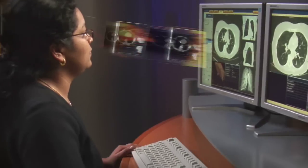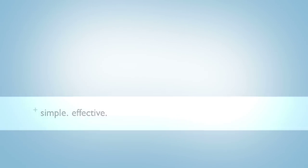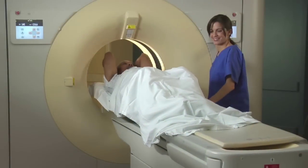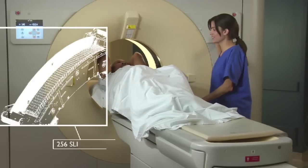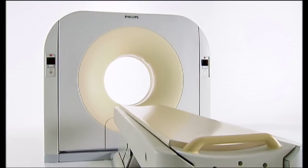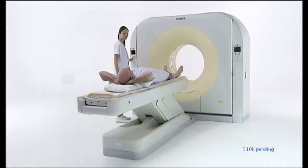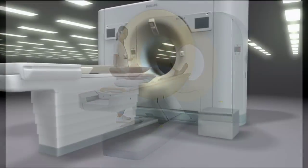Brilliance Everywhere sent Jim's images everywhere they needed to be to expedite his treatment planning — to the specialty radiologists and the three different surgeons who cared for him. And it was all done with the touch of a button. Simple. Effective. Also new this year, the MXCT — a 16-slice system that's perfect for any budget and any clinical need.